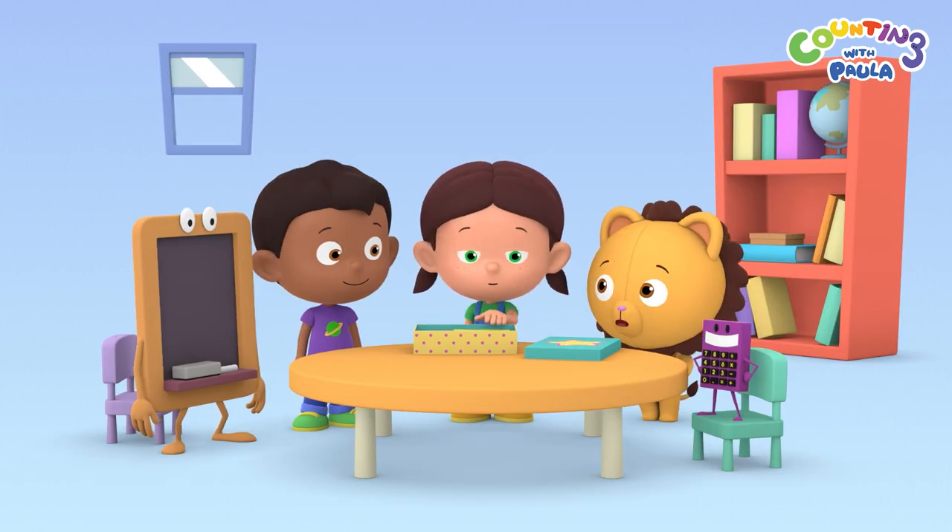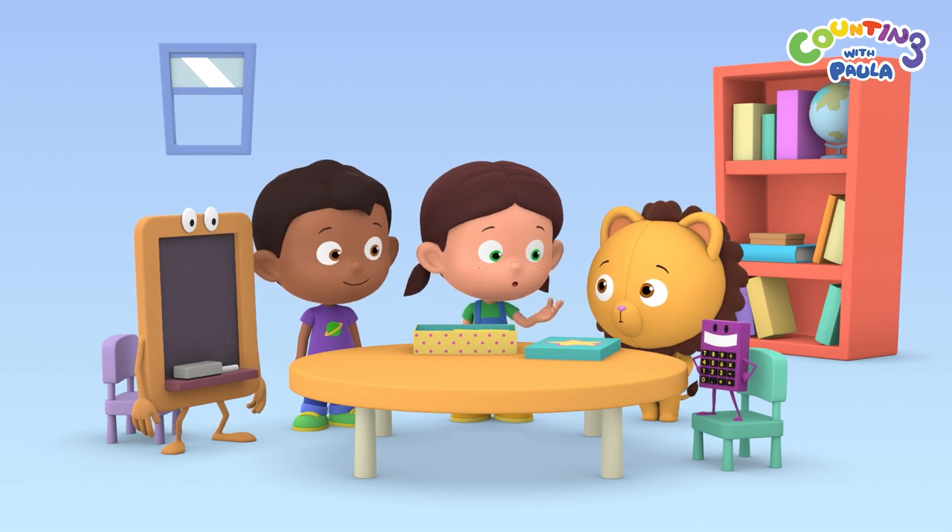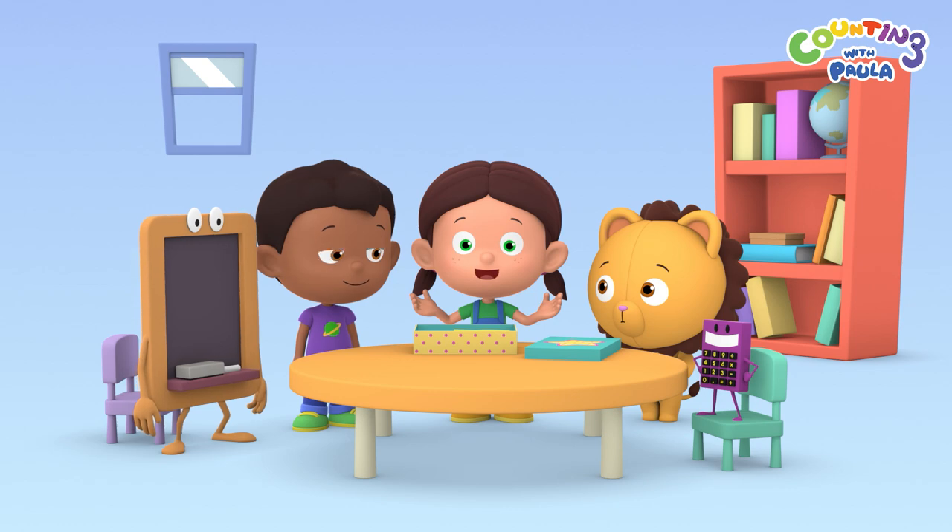I wonder if we have enough nice and pretty things in the box. Why don't we count them and find out, Billy? Let's call for the numbers!